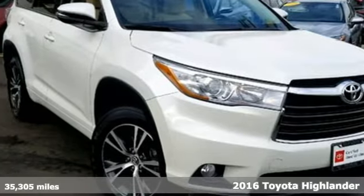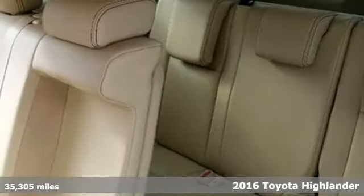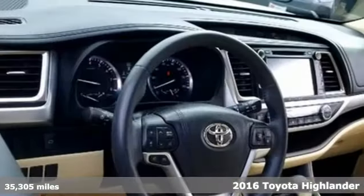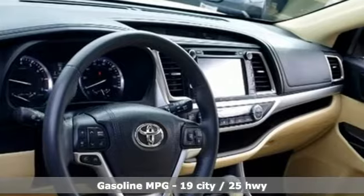It's a 2016 Toyota Highlander. When you're looking for comfort, convenience, and quality, you think Toyota. A great vehicle is comprised of great features, like these.